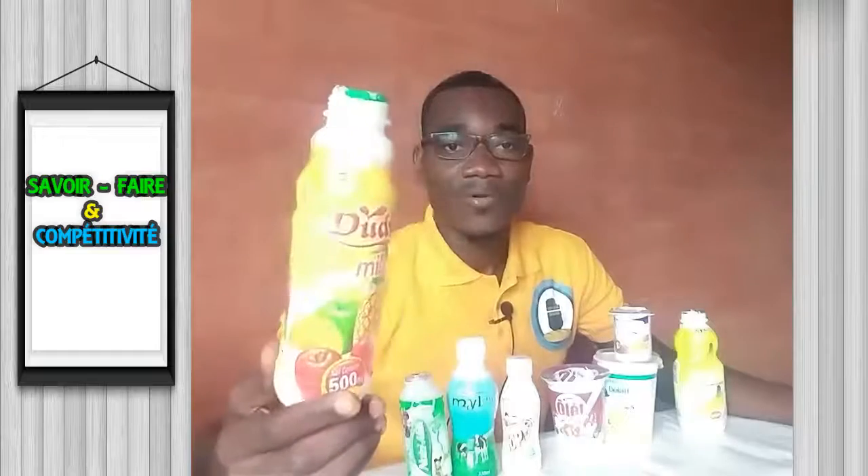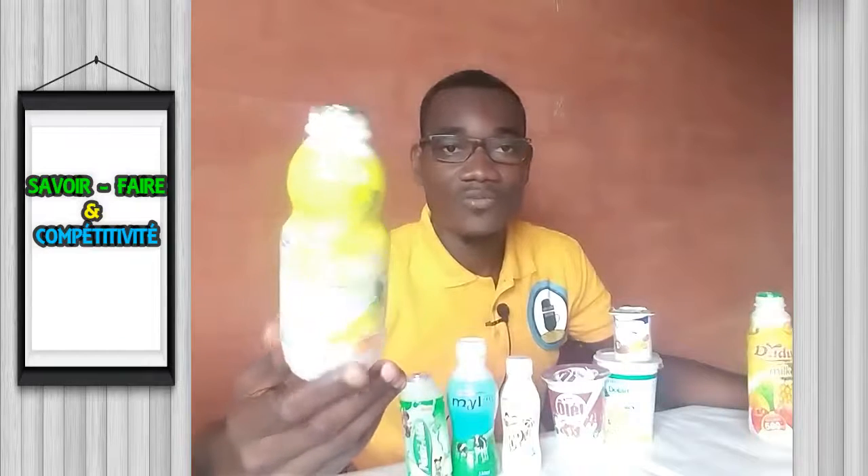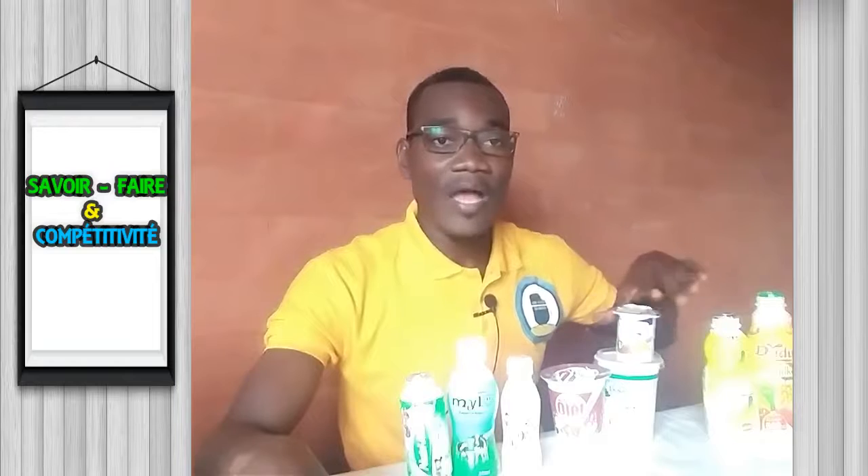On a également du yaourt fruité. Ici, c'est du yaourt à l'ananas, contenu dans une boîte de PEHD (polyéthylène haute densité), enveloppée d'une enveloppe plastique de polypropylène. De même, on a du yaourt à la vanille, contenu dans une boîte de PEHD, enveloppée d'un film plastique de polypropylène.